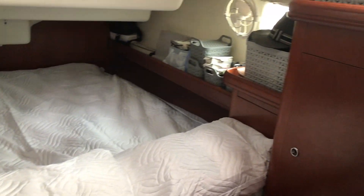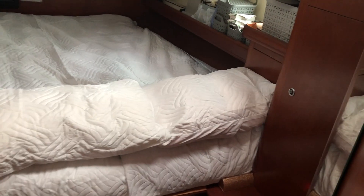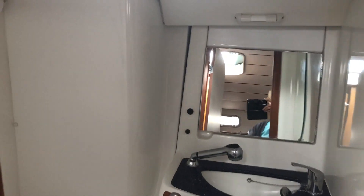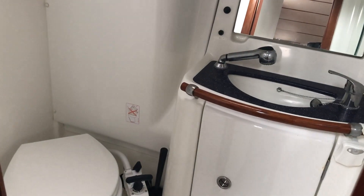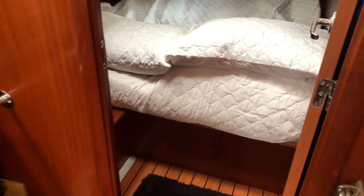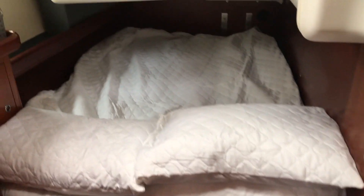We're seeing the port side double aft cabin, and now we're going to have a look inside the head that's associated with those two aft cabins. Very nice — everything smelled clean and lovely, not a single scratch on the woodwork. Amazing. This boat is the same age as mine and it rather puts me to shame. Okay, fantastic.